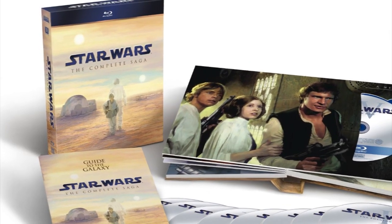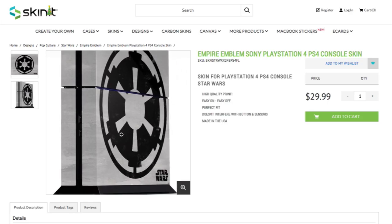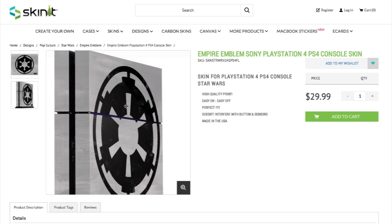Rewatch the complete saga in Blu-ray on your custom-skinned Imperial PS4. Looks like it's time to work off those cookies.